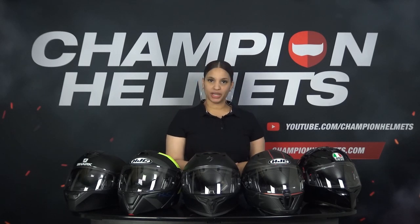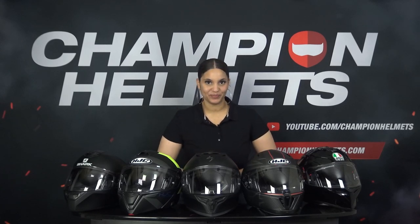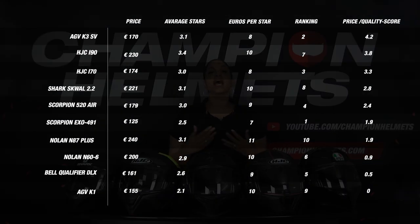To determine the price-quality score we look at two things: first, we calculate the price per orange star, which says something about the price; and second, we look at the average number of stars, which tells us something about the quality. When we enter these factors into our formula, we arrive at our price-quality score. The AGV K3 SV gets the highest price-performance score of 4.2, due to its good average star rating of 3.1 at a price of 8 euros per star. Next, the HJC E90 comes in second place with a nice average star score of 3.4 at a price of 10 euros per star. So the HJC E90 scores better than the AGV K3 SV overall, but because the E90's price is a lot higher, it scores lower in this section.